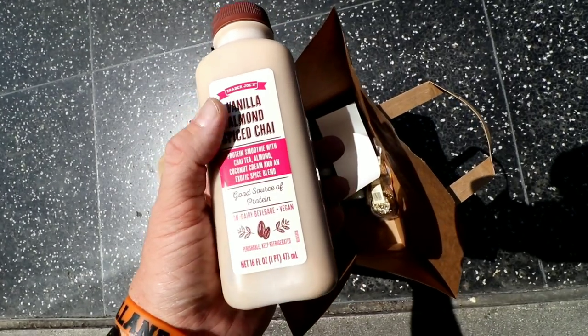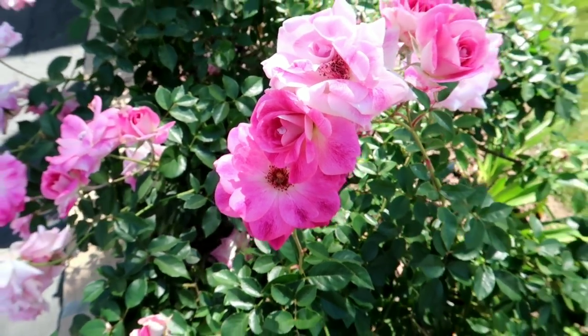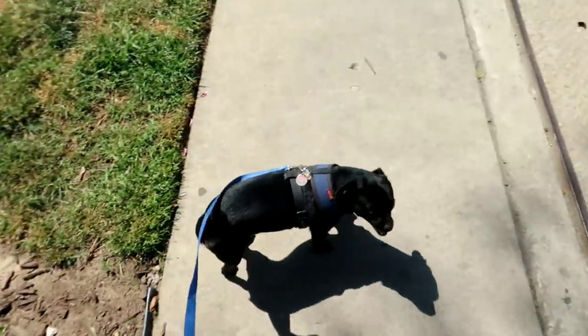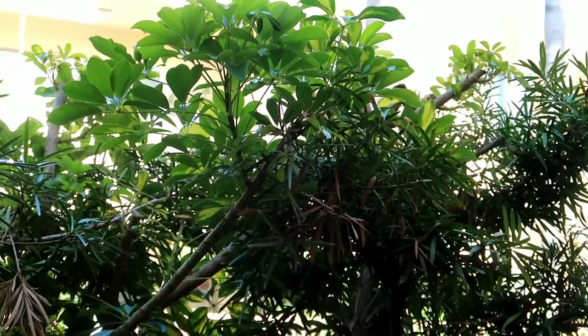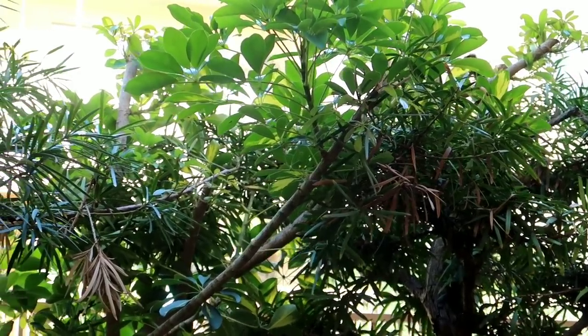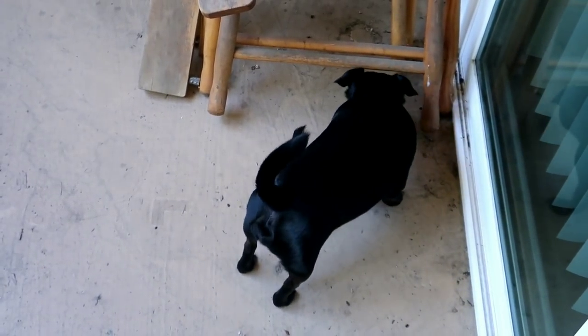I also got one of these chai things because it reminded me of the one I had the other night when I was live streaming. Is that how you ingratiate yourself at a friend's house — you pee on their trees? Joe's been out here watching this squirrel that's hiding. Joe, where's the squirrel?